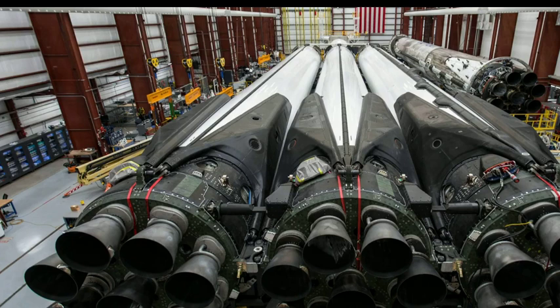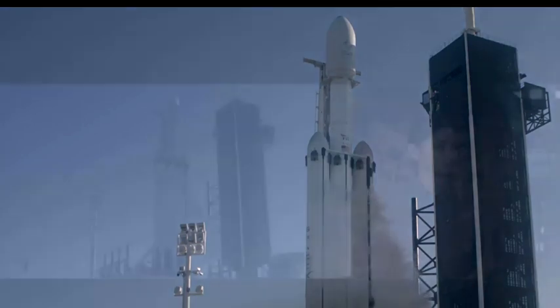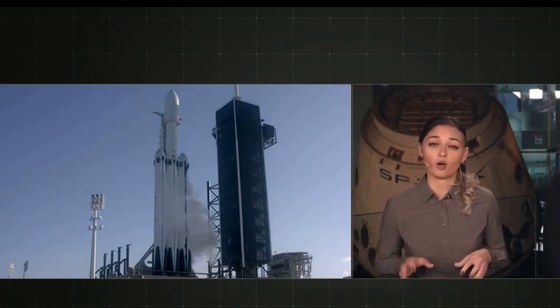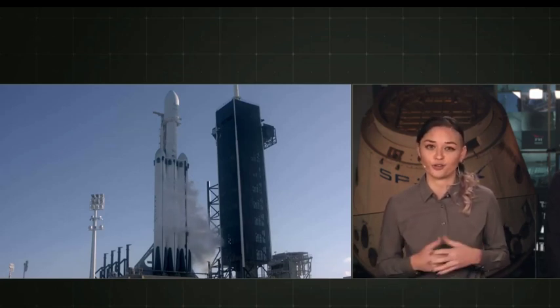Altogether these engines produce over 5 million pounds of thrust, equal to 18 747s at takeoff. In fact, the engines produce so much power that we don't run them at full thrust all at once until after liftoff. For the mission today, each one of these three Falcon 9 boosters is brand new. During ascent, Falcon Heavy will throttle its thrust up and down on both side boosters and the center core to balance aerodynamic and structural loads on the vehicle.